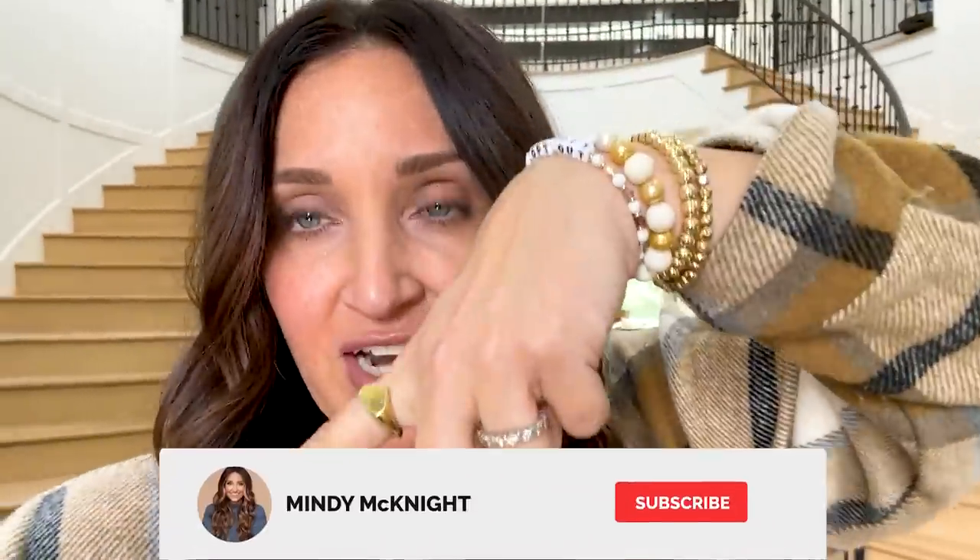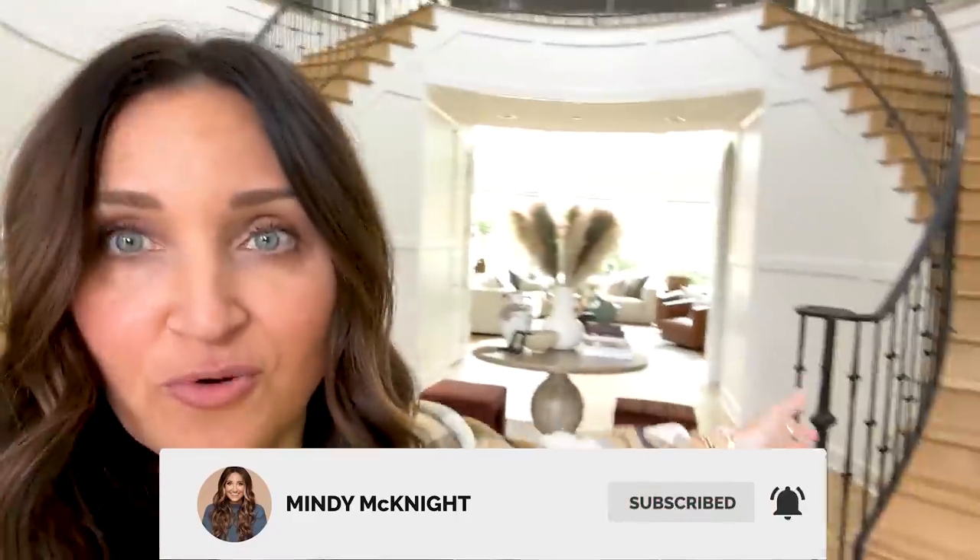Hey everyone, I'm Mindy from Cute Girls Hairstyles, and you guys have been asking me for this video forever — and you're finally gonna get it today, which is kind of my entry and family room tour. So come on in with me and let's go inside. If you guys haven't already subscribed to the channel, be sure to do that by clicking the button right here, and here we go.